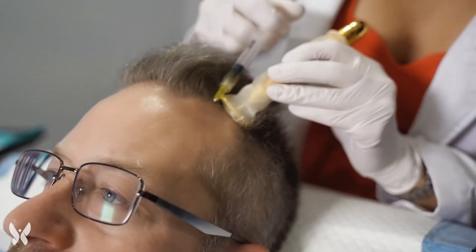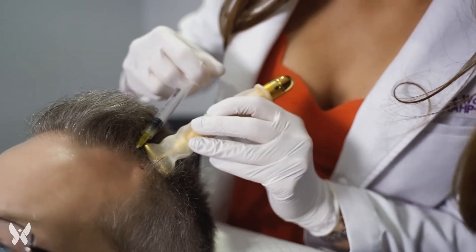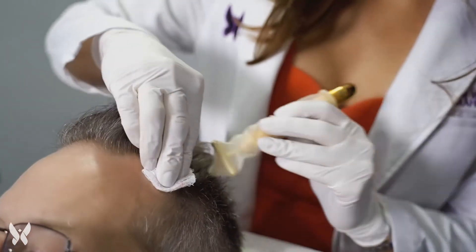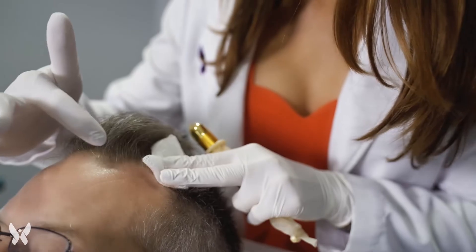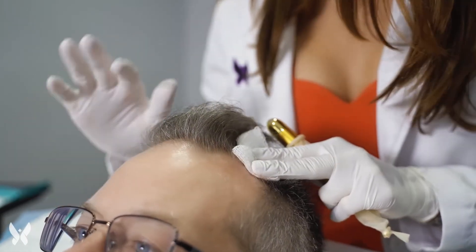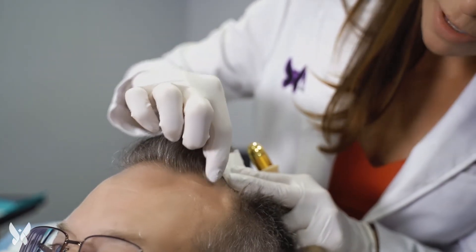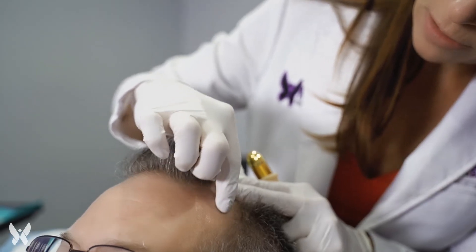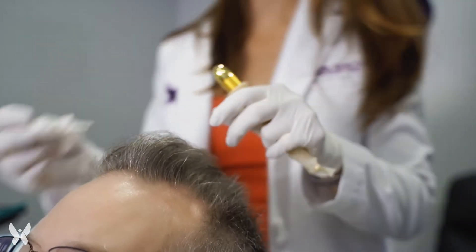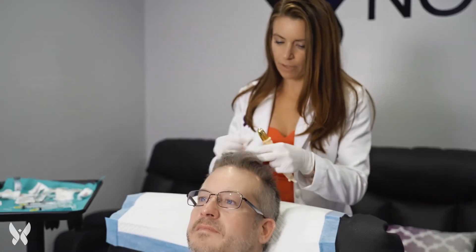You must have a hair follicle present in order for hair to grow in that area for me to treat it. You can't come in and say you want hair to grow in a pattern where there are no hair follicles. But I do see small hair follicles in certain areas, so I'll go ahead and treat those even if they look barren and allow that hair to grow. If someone comes in and they don't have hair follicles, I can't recreate hair follicles — so hair follicles must be present.